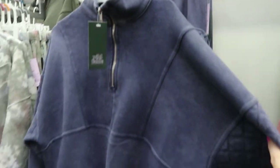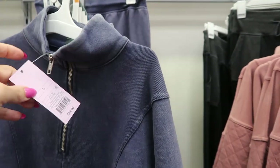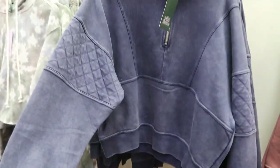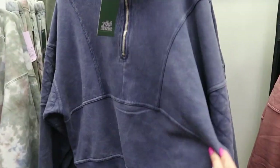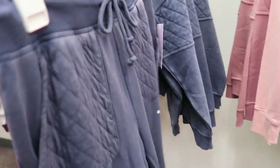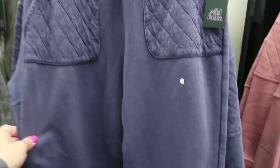This little lounge set from Wild Fable is new. They have a pullover — it's a half-zip with a mock neck for $24. It's kind of a washed-out blue with little quilts on the arms. I love the stitch detailing on the top, and they also have the matching joggers. I love this color — the joggers are $22.